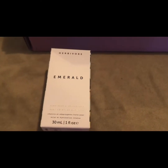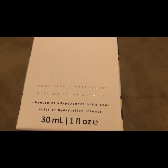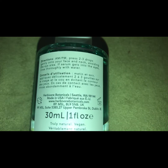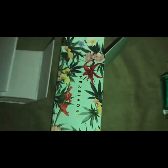The next is the Herbivore Botanicals brand Emerald Deep Moisturizer Glow Oil, $48. It just takes a few drops to instantly calm, smooth, nourish, and moisturize, and protect from environmental stressors. It contains hemp seed oil, which has fatty acids and vitamin E, squalane, turmeric root, and ashwagandha.